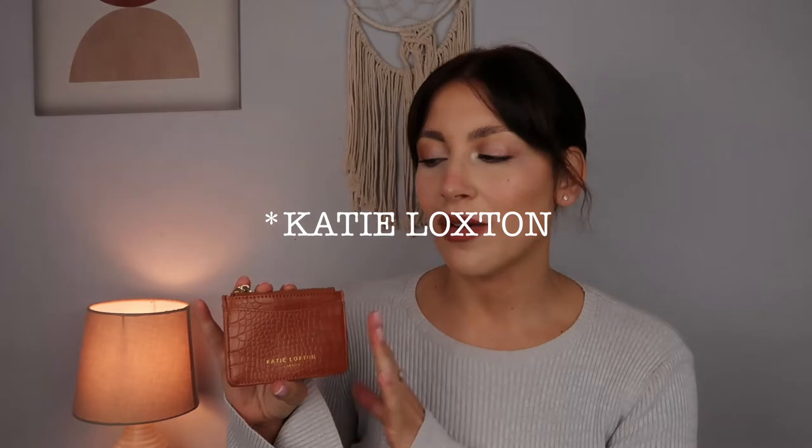We're just going to start off with a small accessory. The first thing I'm going to be selling is this Kate Loxton card holder. I really do love it - it's absolutely beautiful and in pristine condition - but I just find that I don't really gravitate towards it and don't use it as much as I thought I would. I don't think I need multiple card holders; I just have others that I prefer.